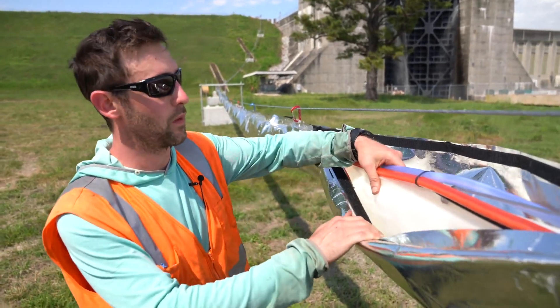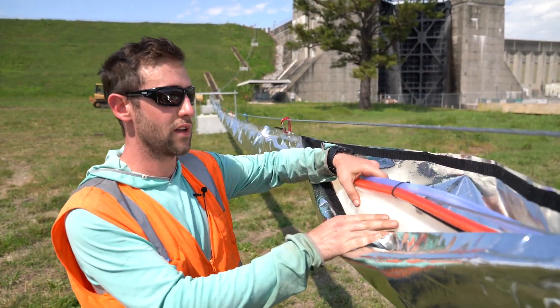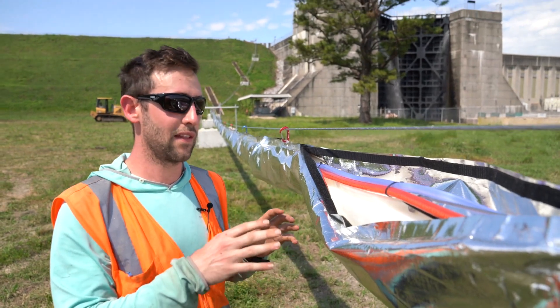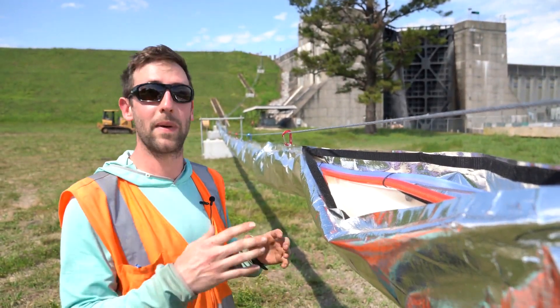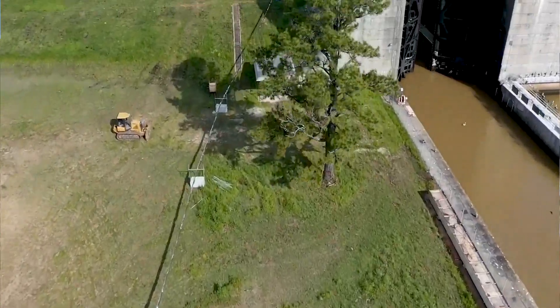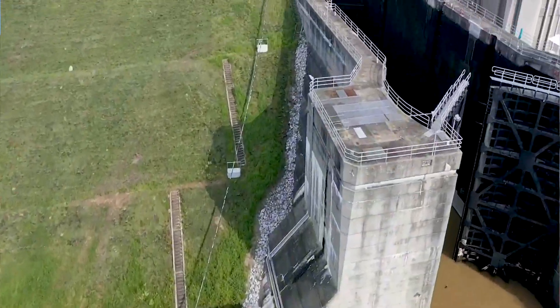We're looking at our tube system here. We have a really low-friction misted tube that allows the fish to go from the bottom of the dam all the way up to the top of the dam — depending on the height of the dam — in less than about 15 seconds.